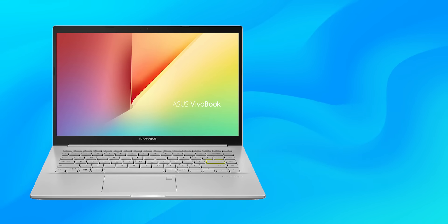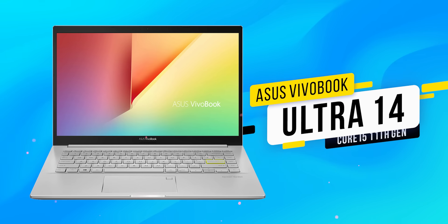If you have a budget and want a good OLED display, you can consider it. If not, there is another model in ASUS — the ASUS VivoBook Ultra 14. This is also a laptop with a 14-inch display.